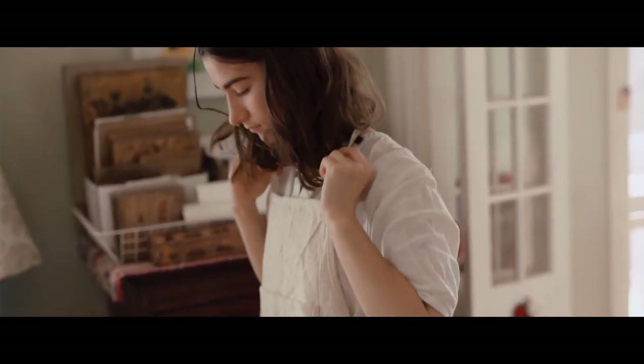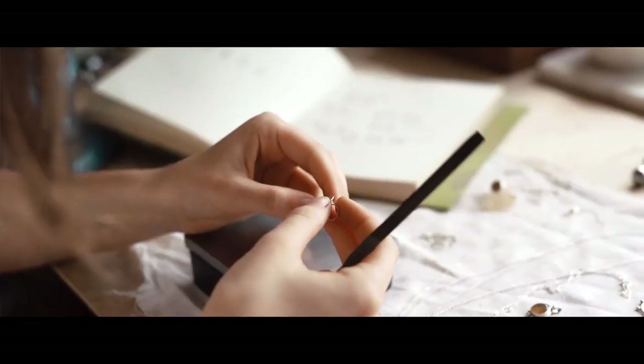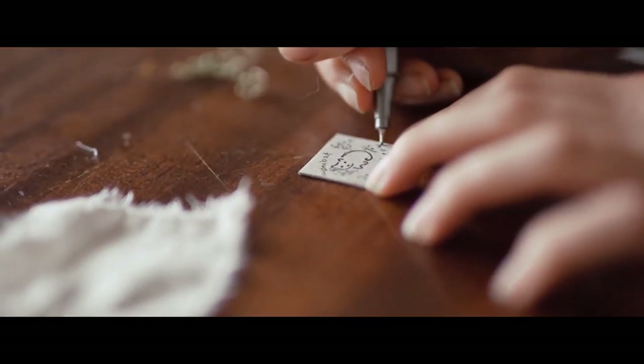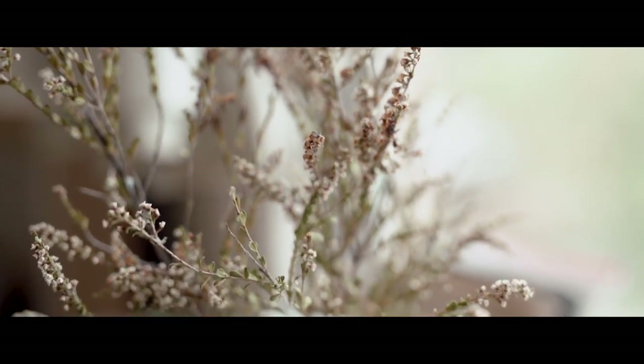Hi, my name is Rachel and I'm the owner of Wombat Fern Jewellery. Slow fashion is a process of making wearable pieces that are unique, high quality and sustainable, rather than manufactured in an artificial and impersonal way.